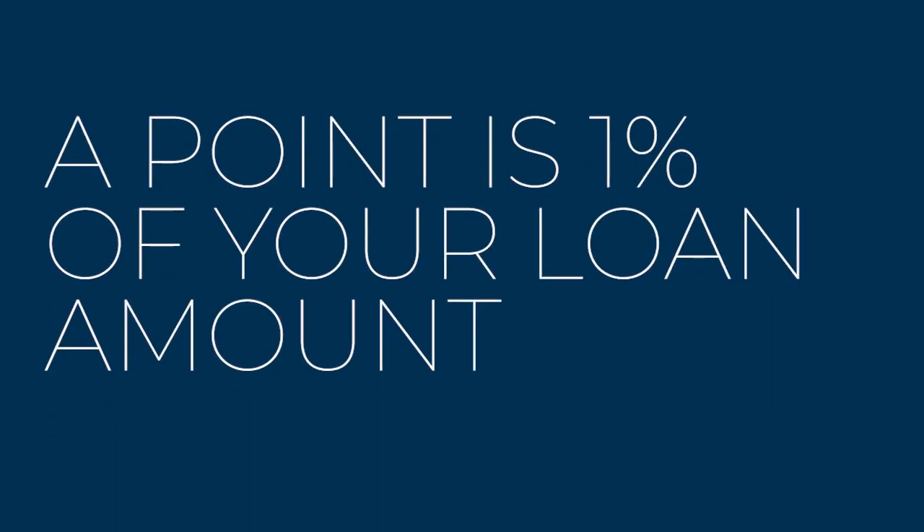So technically speaking, a point is 1% of your loan amount. If you borrow $100,000, a point is $1,000.